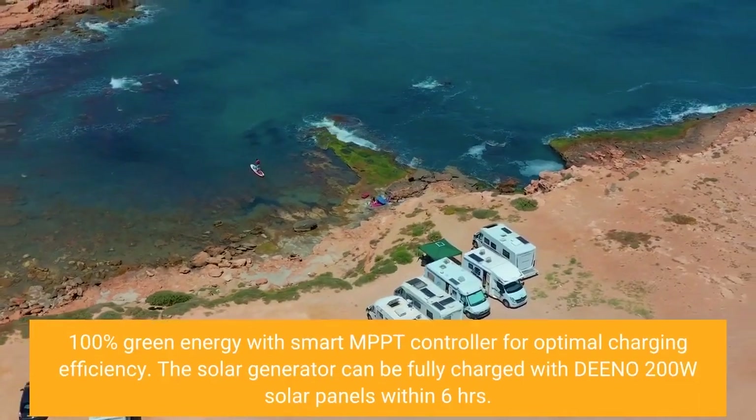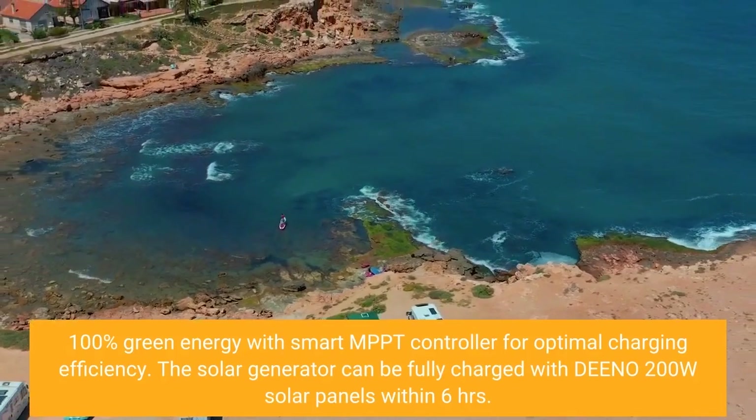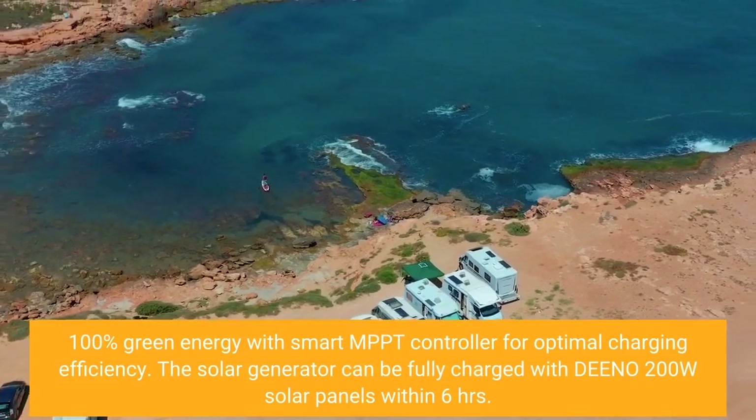100% green energy with a smart MPPT controller for optimal charging efficiency. The solar generator can be fully charged with Dino 200W solar panels within 6 hours.